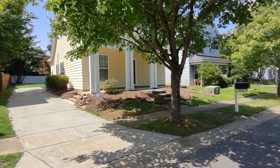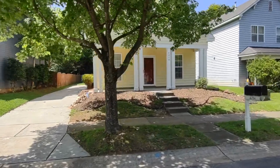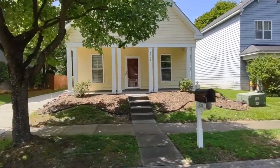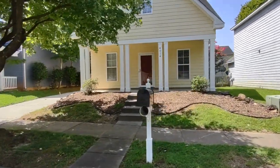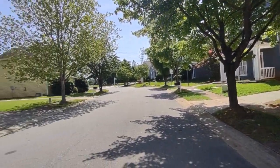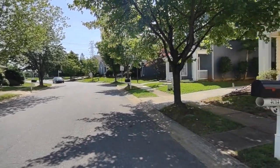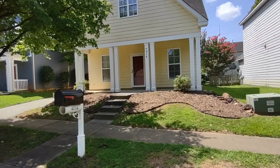Hello, welcome to 4014 Willgrove Way Drive. This is a three-bedroom, two-full-bath single-family home in the Charlotte, North Carolina area. For more information about this property, such as pricing or to schedule a viewing, please visit our website at www.touchpointpm.com. Now, let's take a look inside.